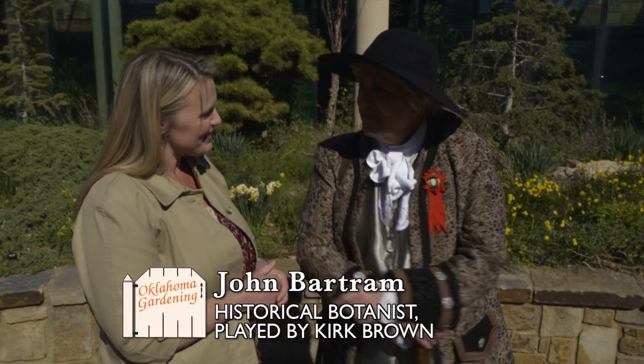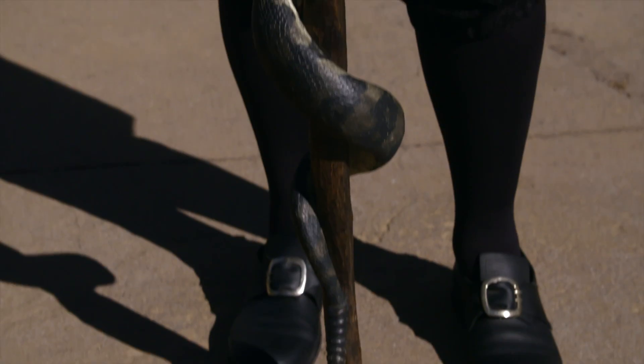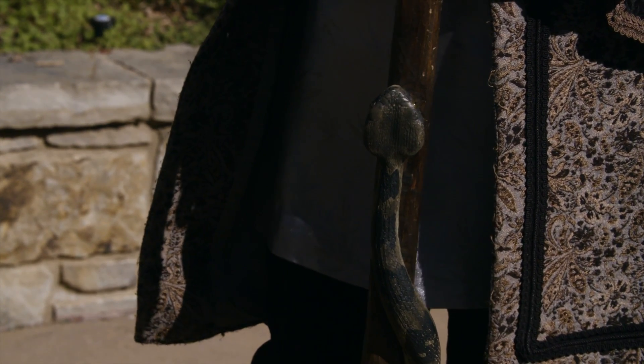We have a first here on Oklahoma Gardening. I'm excited to bring to you a historical horticulture figure, John Bartram, joining us today on Oklahoma Gardening. Welcome to Oklahoma. It's just a magnificent state to be a part of. You're a famous plant explorer. Can you tell us a little bit about the explorations you've done, and did it ever bring you to this part of the world?